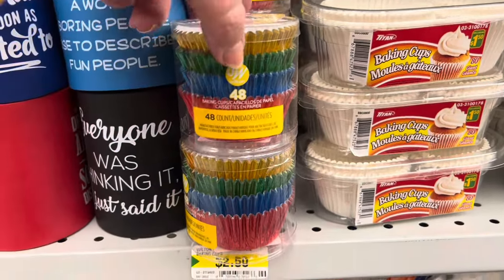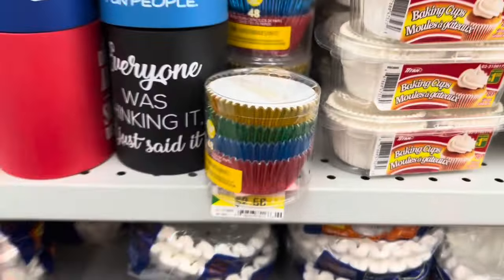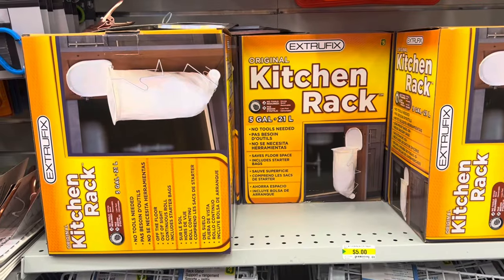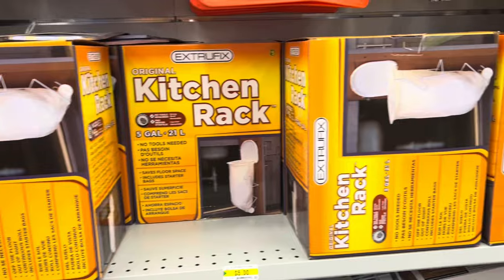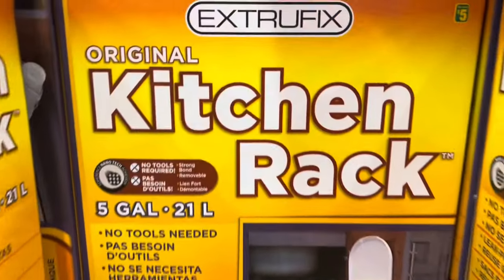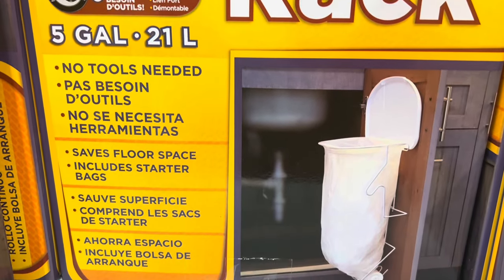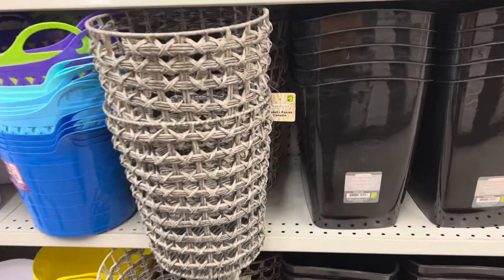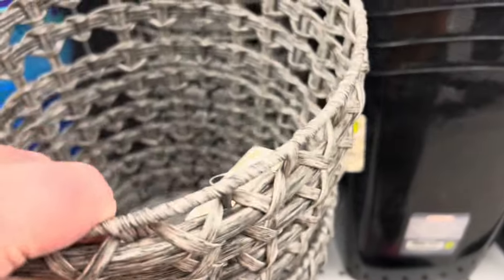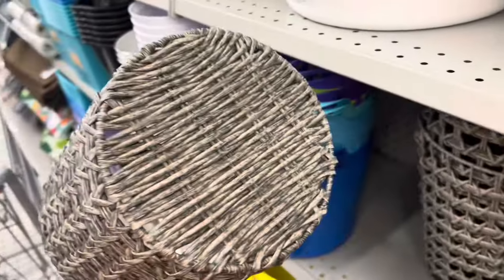I found the Wilton 48-count baking cups — there were four different colors, aluminum cups, for $2.50. I also found this kitchen rack garbage bag set for five dollars — it's a five-gallon or 21-liter bag that fits inside your cabinet. I also found these new baskets for five dollars; they were so pretty.